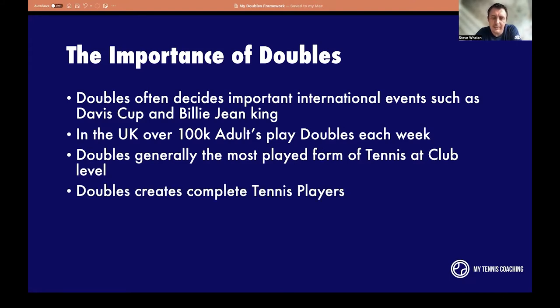Doubles players have to be complete tennis players, because you'll find yourself in all five situations: serving, returning, playing at the baseline, playing at the net, and dealing with your opponent at the net. In singles, you might serve and stay back for the whole match without going to the net. But in doubles, you can't hide. If you're weak at the net, it's going to show. Doubles players tend to be more all-rounded — good in all areas.